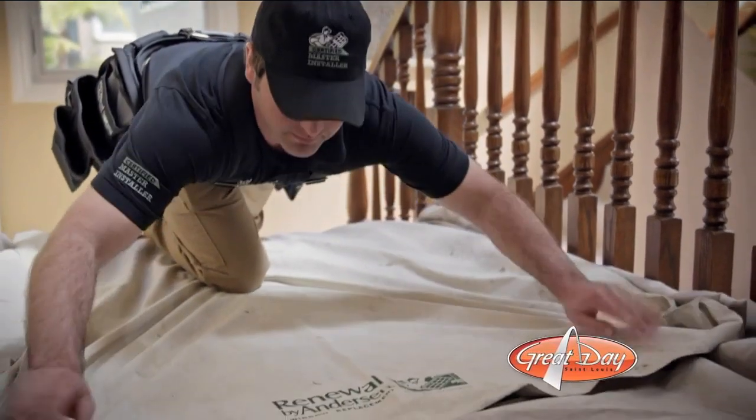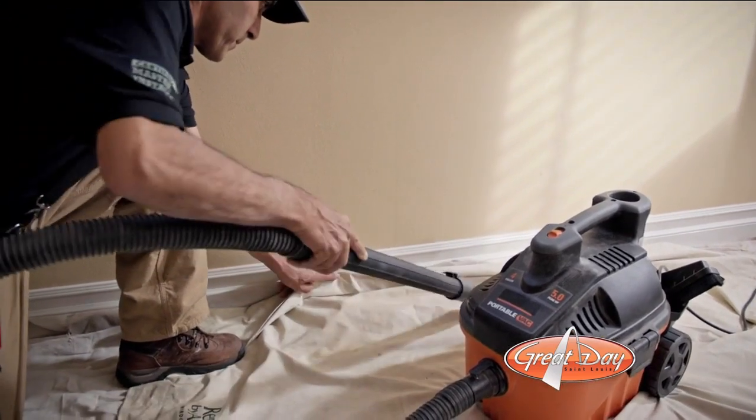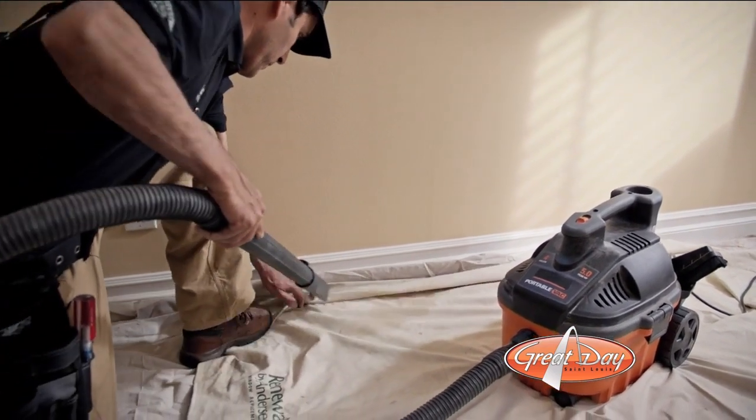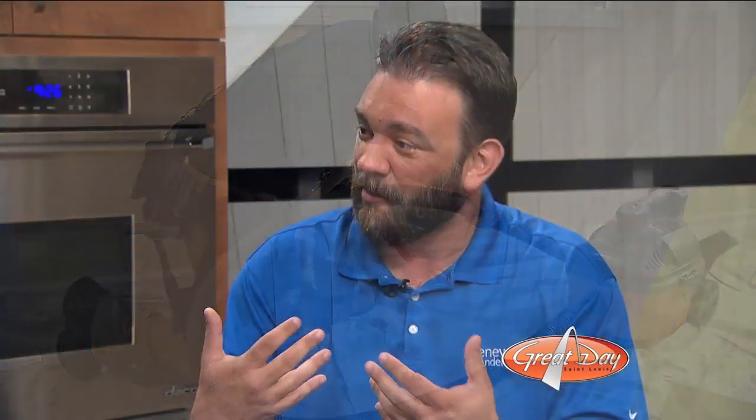A lot of times when people finally decide to pull the trigger on this, they go all in — whole side of the house or the whole house — but then they start thinking they don't want a bunch of people coming through and leaving the place a mess. What we have are certified master installers from Andersen. They are absolute pros. They come in, they know what they're doing, so they don't waste time — they take one window out and put another one in. There's not people running all over your house. We run floor runners through your house to make sure your floors are protected, and a lot of feedback we get is that customers' houses are actually cleaner after we leave than when we got there.